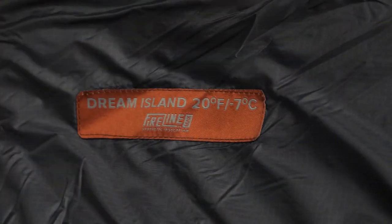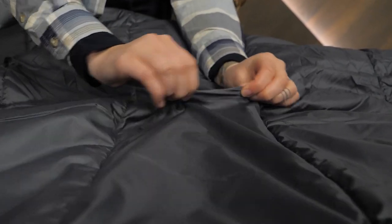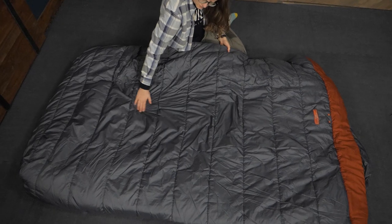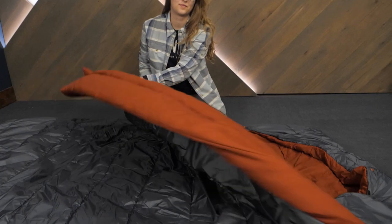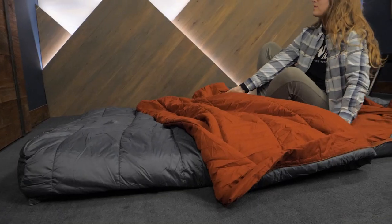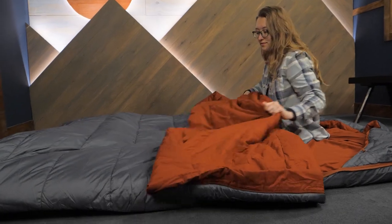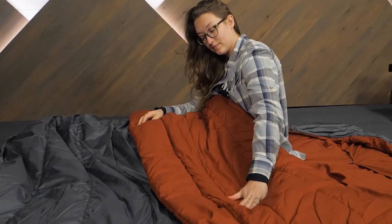The bags are constructed with a durable nylon ripstop shell fabric to help repel moisture and protect the insulation inside. These bags have Big Agnes' Fireline Max Synthetic Insulation. This high-performance material is made from 50% post-consumer recycled polyester and maximizes loft and warmth. An inner polyester liner is comfortable next to skin.